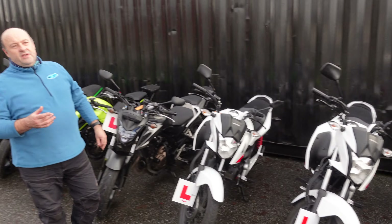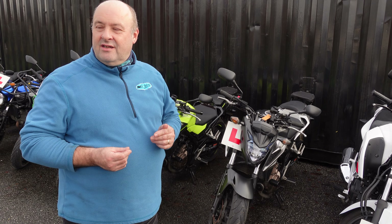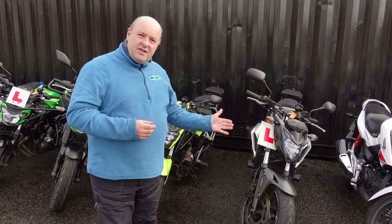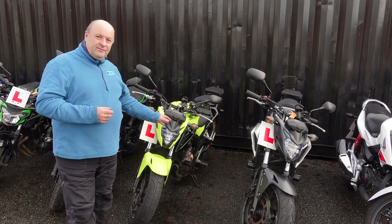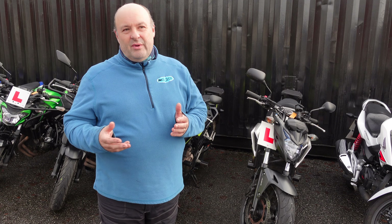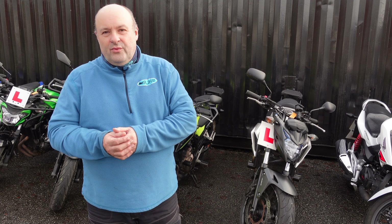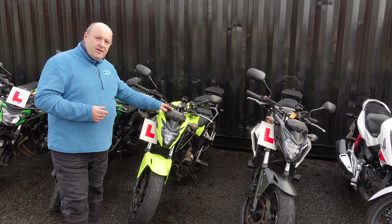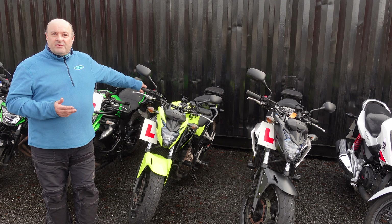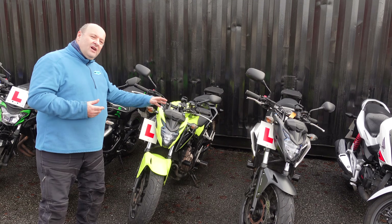Moving on now — if you want to go further in your training onto an A2 bike, which is for the age group between 19 and 24, for your A2 licence we use Honda CB 500 Fs. Both bikes are identical and they are lowered, so anybody around about 5 foot thinking can I touch the floor — these have been lowered and there shouldn't be a problem. The other thing you'll find on our A2 bikes and direct access bikes are heated grips, especially useful in the winter time to keep your hands warm.